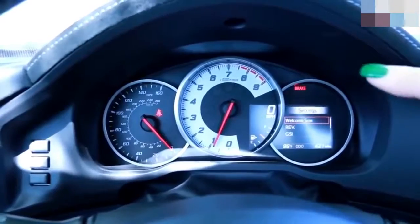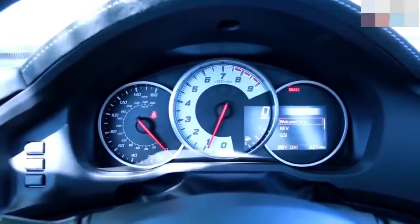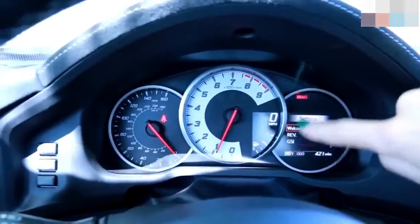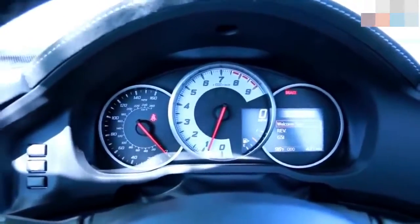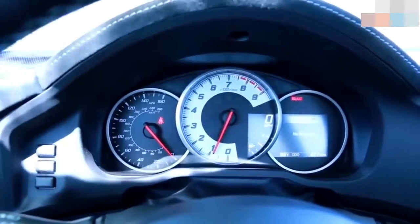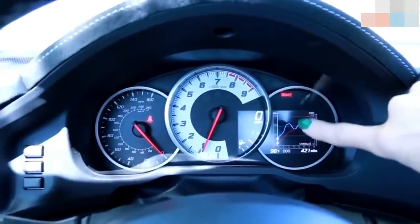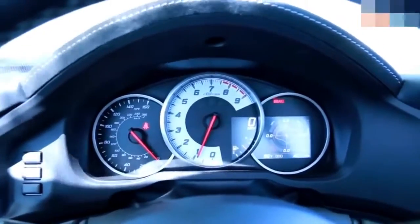The 86 now comes with this information display that at first glance looks a little like an afterthought — a square screen inside circular gauges looks out of place — but it's kind of cool. You've got your speedometer inside the tachometer in the center, plus your gas gauge. On the side you have changeable settings, and there's a cool performance mode that actually shows you a dyno graph with the infamous torque dip in the power band, plus a G-meter, which is really cool.